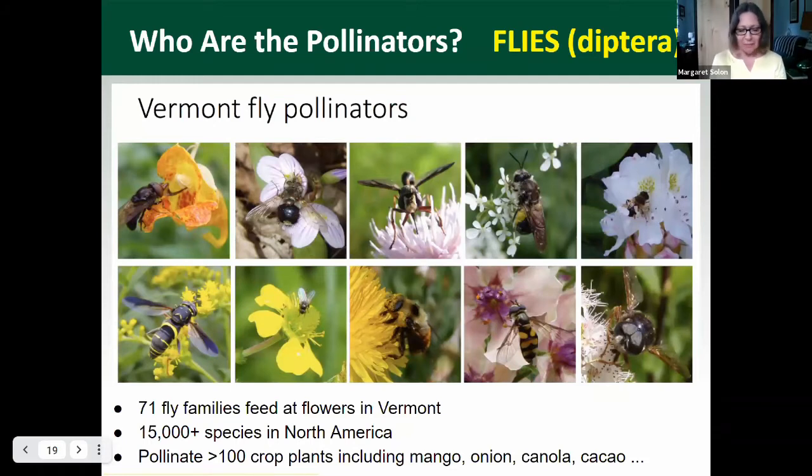So who are the pollinators? Flies are pollinators. Flies of all kinds perform some amount of pollination, among other important jobs. In Vermont, 71 fly families, which includes many, many species, actually feed at flowers. Globally, flies are important pollinators for agricultural crops.